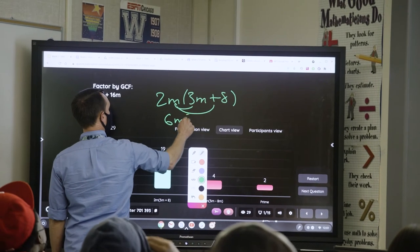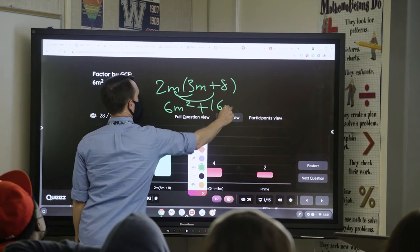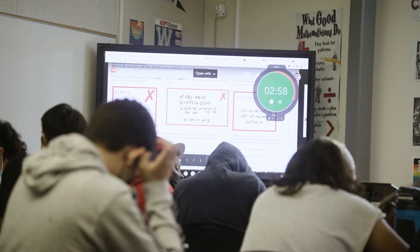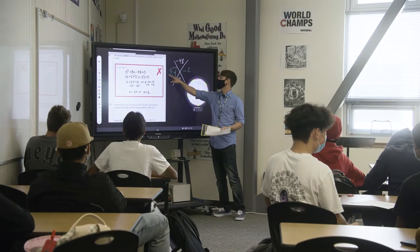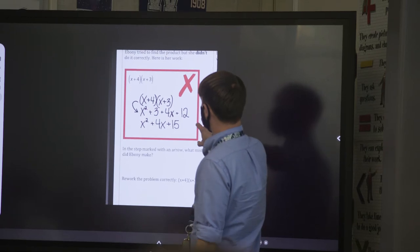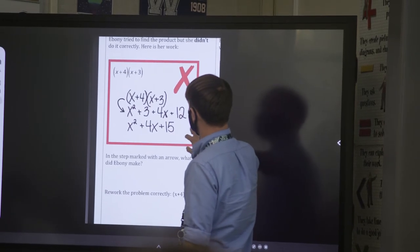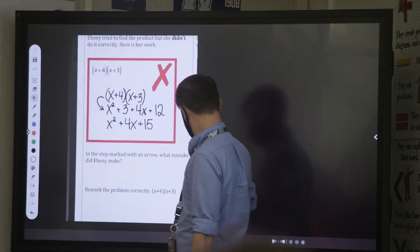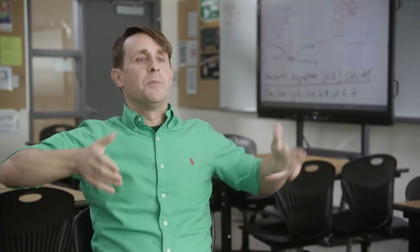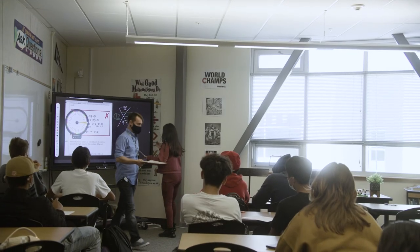I've been using the ActivPanel for about three years now. Having a Promethean consultant come in and show me the advanced features was instrumental in realizing all the capabilities of it. I'm a huge, avid user of the Infinite Whiteboard, which allows you to put infinite things on there — you can move stuff around, stretch it, shrink it. I also like that the panel is on a movable tray, so I can move it around if I need to. There are so many different features.